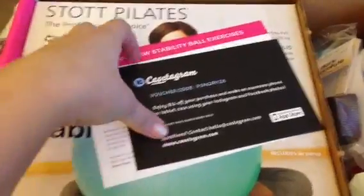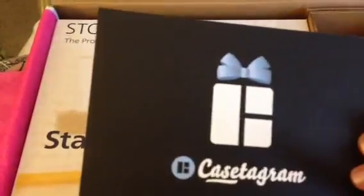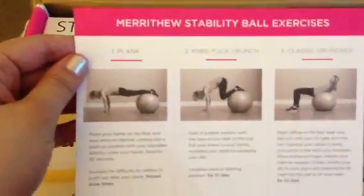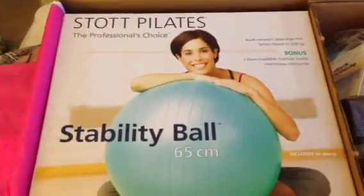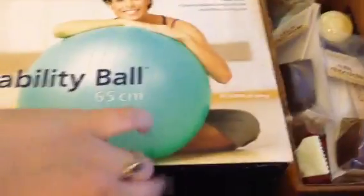There's also a coupon code to Casetagram, which I will probably not use — so if you got to look at it quick enough to steal it, go for it! There's also some exercises for this stability ball, which I'm guessing is what's in here. And yes, there is a stability ball, 65 centimeters, and it actually comes with the little air pump included, so that's cool.